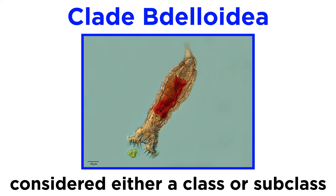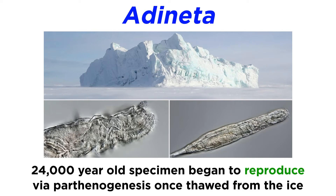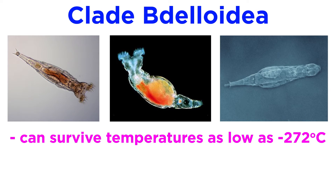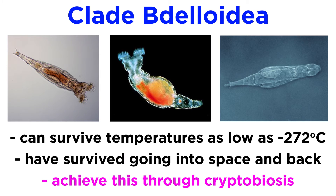Clade Bdelloidea is considered to be a class by some phylogenists and a subclass by others. It contains the bdelloid rotifers that are found in habitats all over the world. It includes one famous individual discovered in the Siberian permafrost that is estimated to be at least 24,000 years old. Once thawed, the rotifer, a member of the genus Adineta, began to reproduce through parthenogenesis. Some members of this clade have survived temperatures as cold as negative 272 degrees Celsius before being successfully revived, and others have survived going into space and back. They do this through a form of cryptobiosis, by significantly reducing their metabolic activity to an undetectable level by drying themselves out.